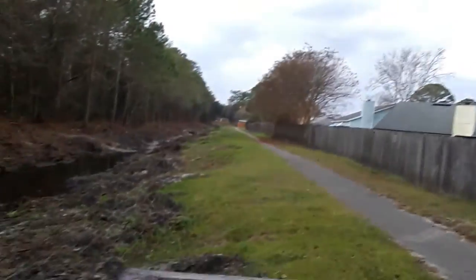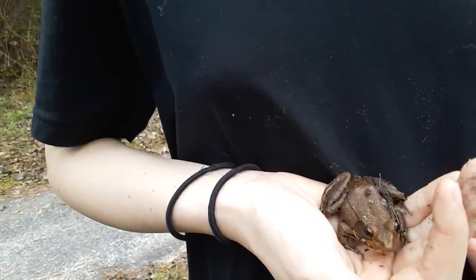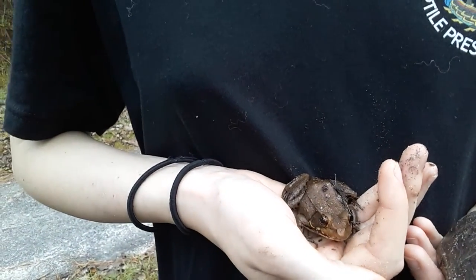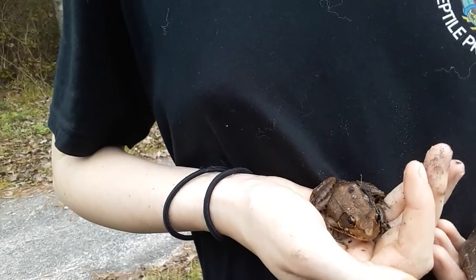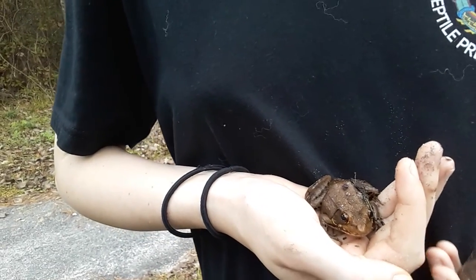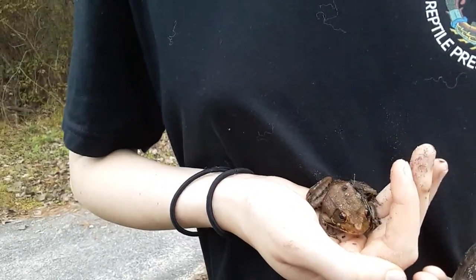Unfortunately, all we could find and kind of rescue are these two little guys. Over here in this hand, I want to say that's either a pig frog or a leopard frog — I'm not completely sure. I'm not a big frog person, so if you do know for sure, leave it in the comments.